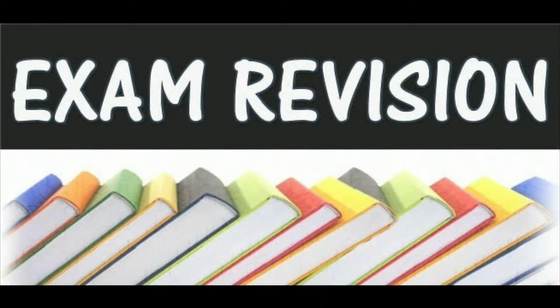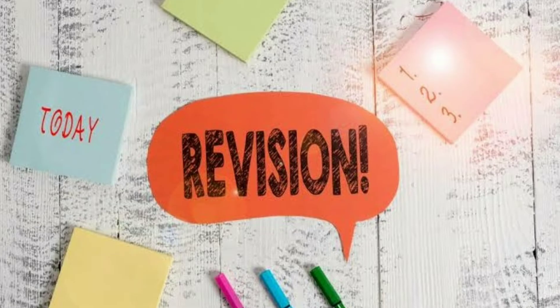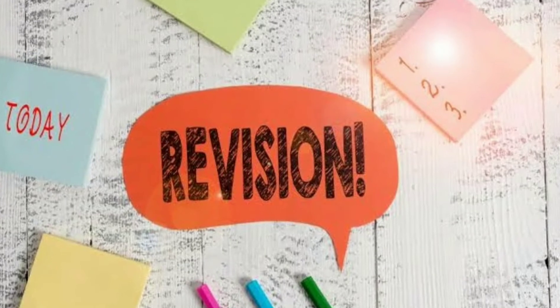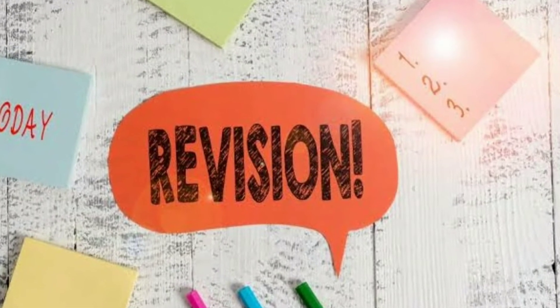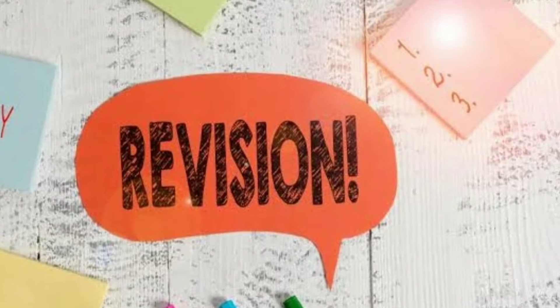Top Tips for Effective Revision. There is no shortcut to exam success, but making the most of your study time can make a big difference to your grades. Take a look at the Effective Revision Guide to help you get on track.